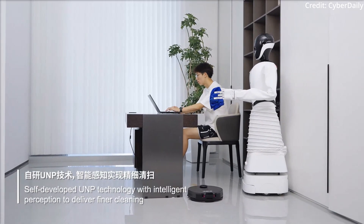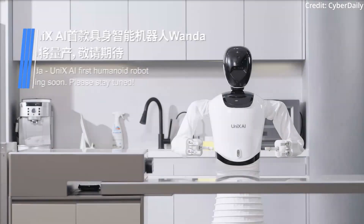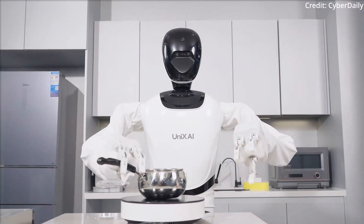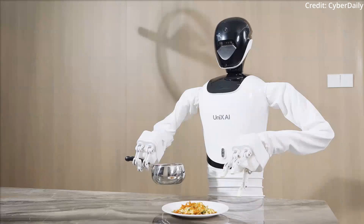In terms of the robot's future, its team is focused on the research, development, and production of both a wheeled and a bipedal universal humanoid robot, which they intend to introduce at the 2024 World Robot Conference.